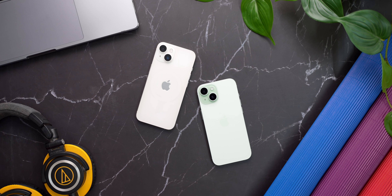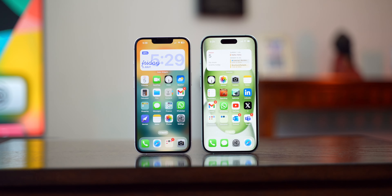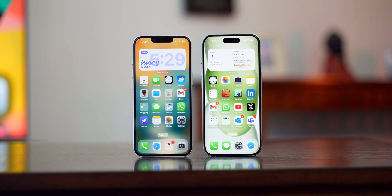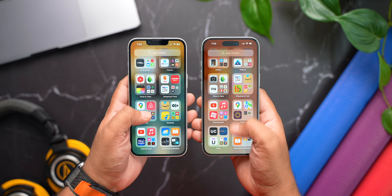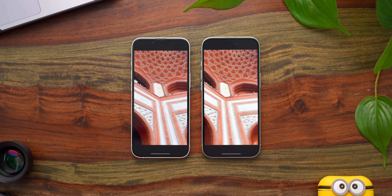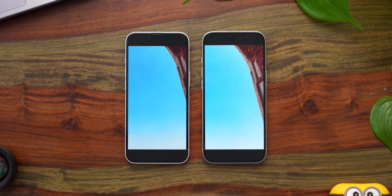That is it for the physical changes which differentiate both phones. Both get 6.1-inch Super Retina XDR OLED displays with 60Hz refresh rate and support for HDR10 and Dolby Vision. Yes, 60Hz still — but it doesn't really matter to 90% of people planning to get either of these phones. I do wish we got higher refresh rate displays at this price, but the lack of it doesn't take away from the overall experience. If you feel strongly about not having 120Hz, you can go for the Pro iPhones.